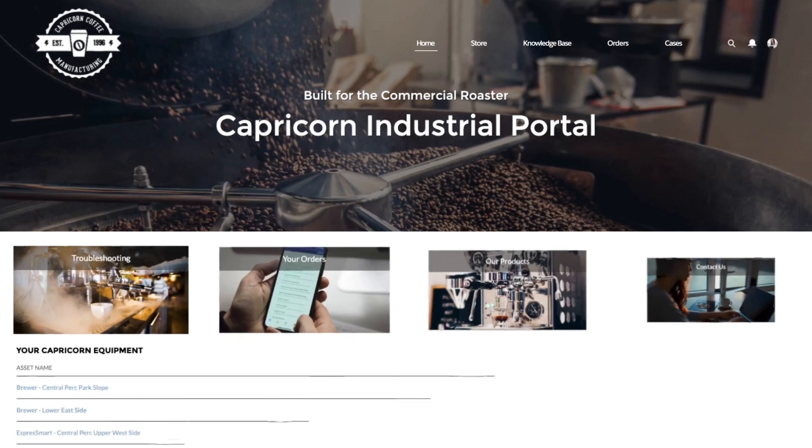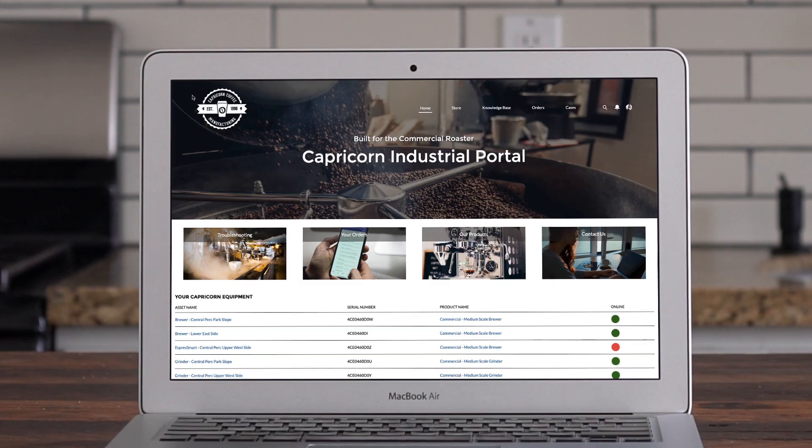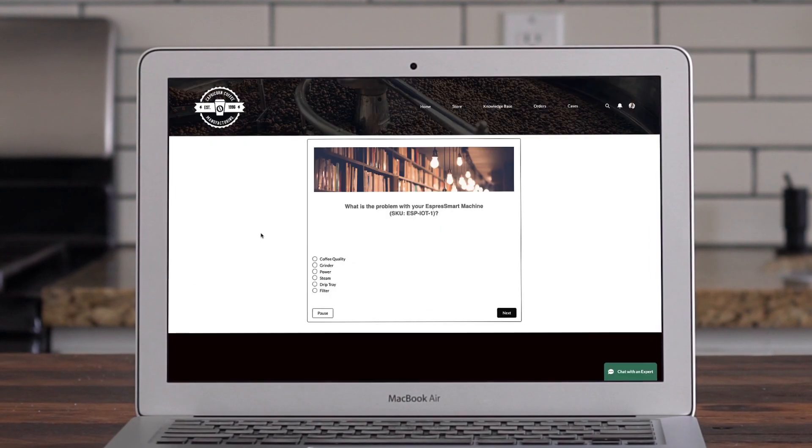First, you can build a branded self-service website that's integrated with Salesforce and third-party systems, so customers can complete any process on their own.